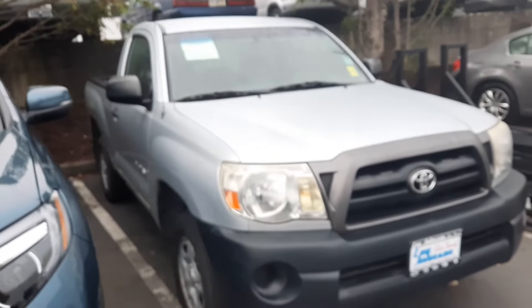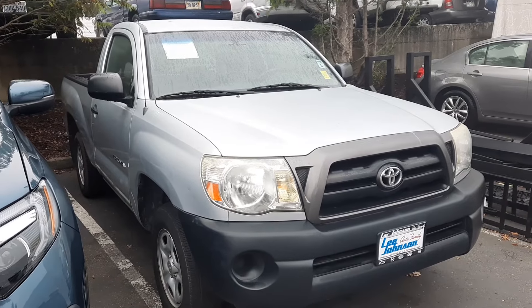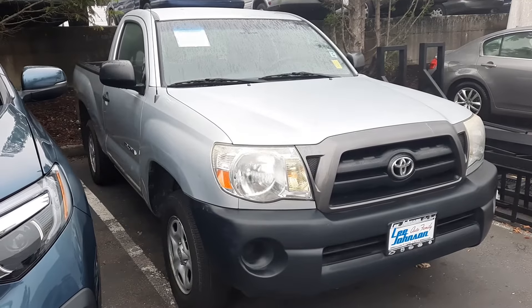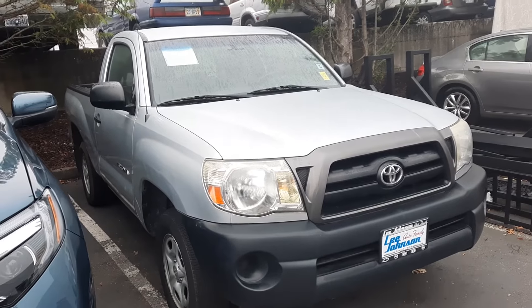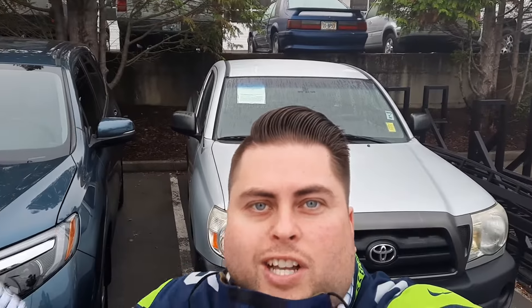There it is. They mentioned a rear seal that was leaking that they resolved. It seems like it's in pretty good shape — the biggest issues are just the body stuff, the scratches and dents. I'll send this over so you have a face to the name. I'm Anthony at Lee Johnson Nissan. I look forward to working with you. Thanks.